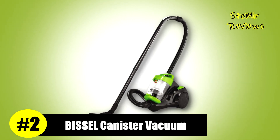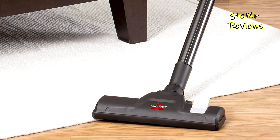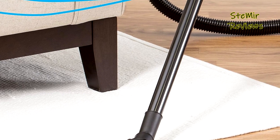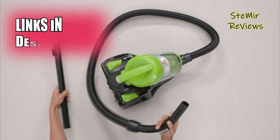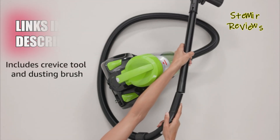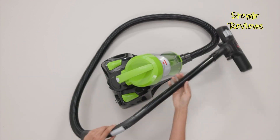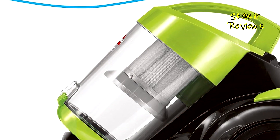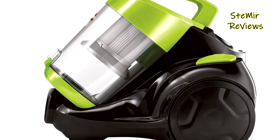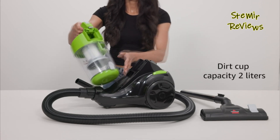In the competitive landscape of canister vacuums, Bissell stands tall, securing a well-deserved second place in our rankings. The Bissell Zing bagless canister vacuum, with its array of features, proves to be a versatile and powerful cleaning companion. One of the key advantages is its cyclonic technology, which ensures continuous and robust suction performance on both carpets and hard floors. The compact and lightweight design, coupled with swivel steering, allows you to navigate around furniture and transition between rooms with ease.